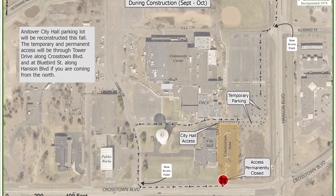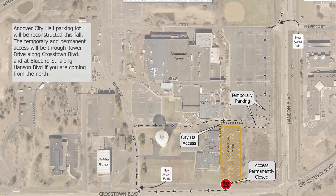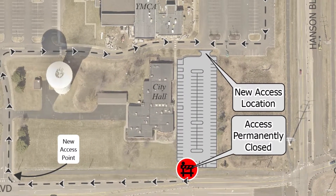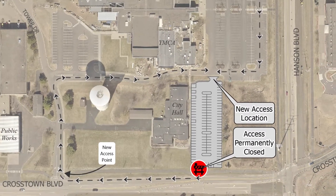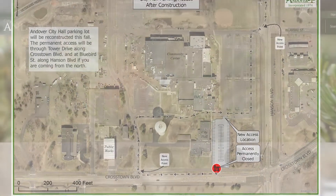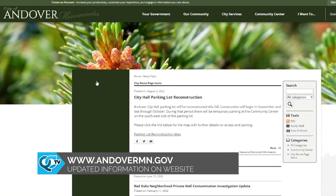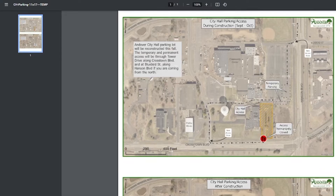There will be designated parking stalls within the east side of the Andover Community Center parking lot that will be utilized for access to City Hall. After the City Hall parking lot is reconstructed, the access off of Crosstown Boulevard will permanently be removed. All access to City Hall will then be through the Community Center parking lot, as shown on the attached aerial map. If there are any questions regarding the changes, you can refer to the city's website.